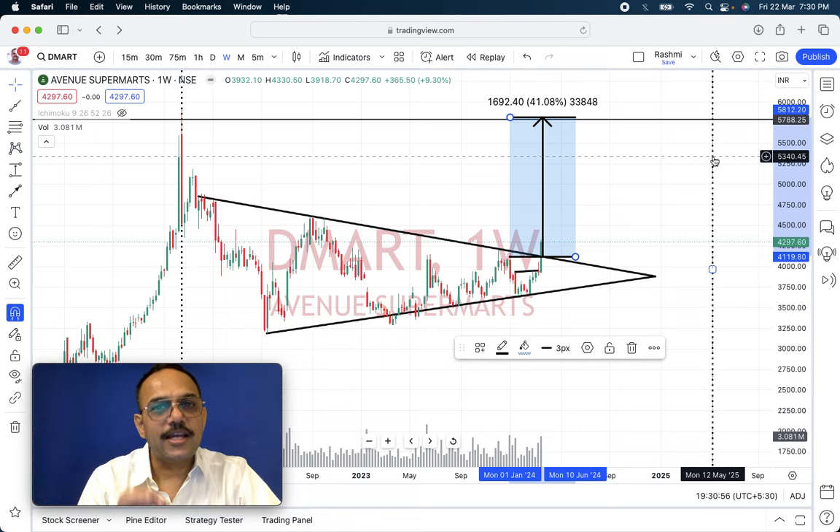Disclaimer: this is an educational video for teaching you about triangles and their breakout.